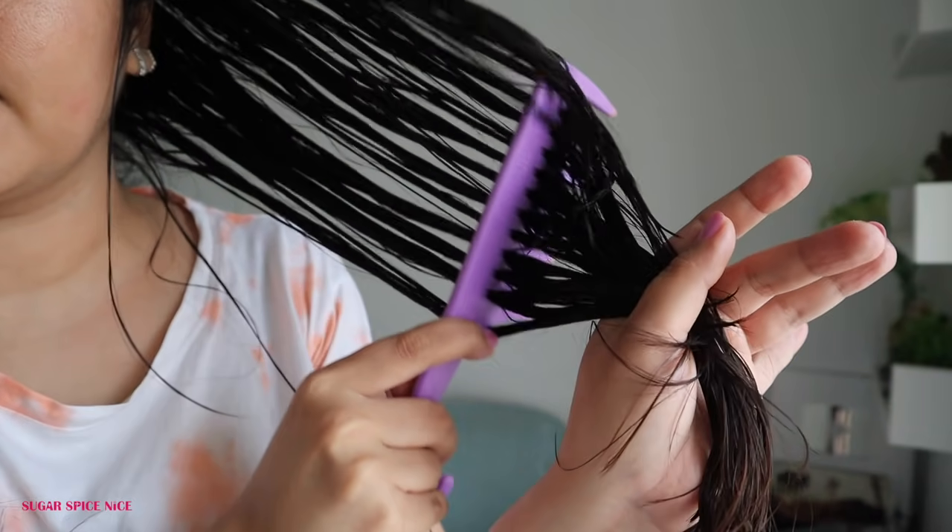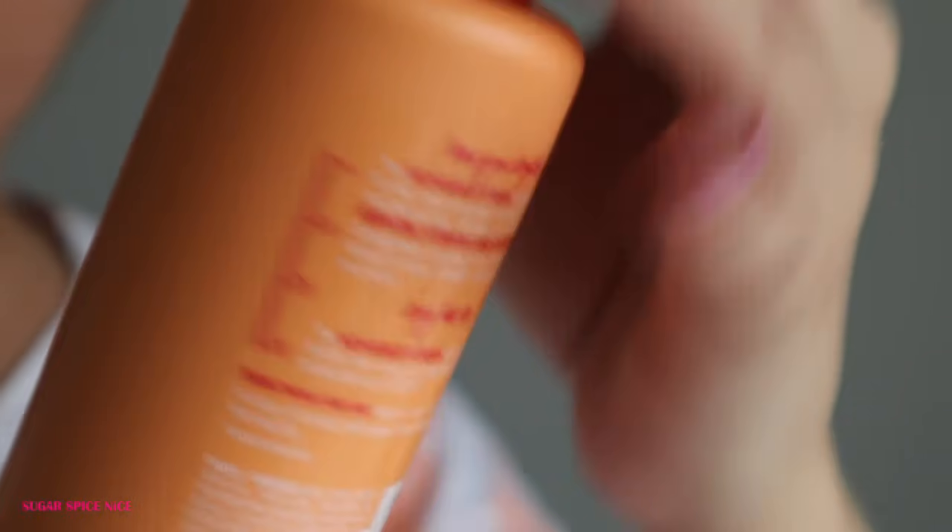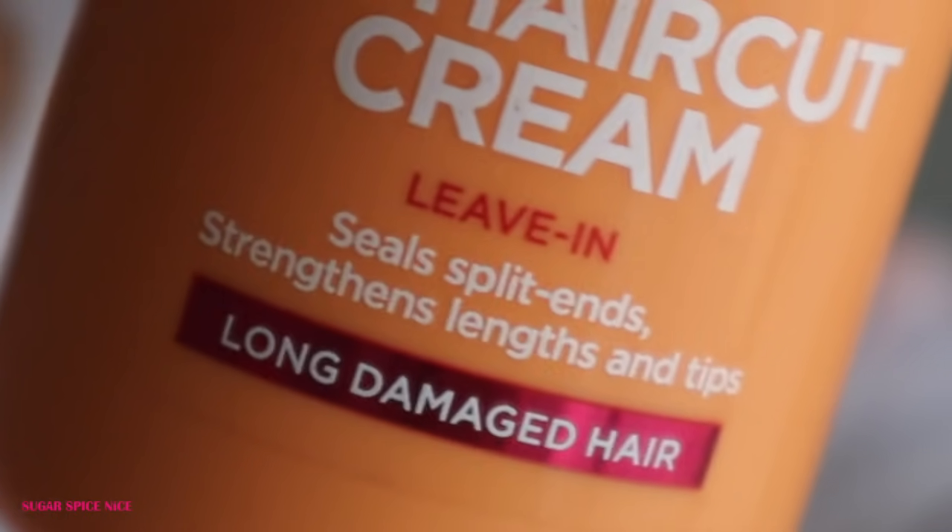The No Haircut Cream is a multi-purpose genius: it's a leave-in conditioner so your hair doesn't get dry, it protects from heat, and it helps seal split ends making hair appear and feel healthier — so I don't need to cut my hair ends very often and can grow them longer. It also reduces the appearance of frizz, which if you're living in a humid place, you know how irritating that can get.